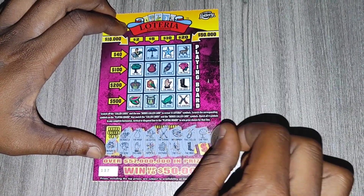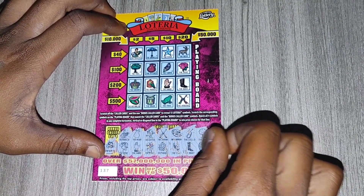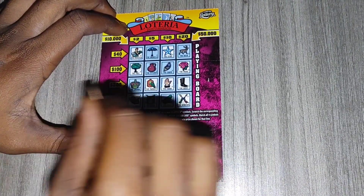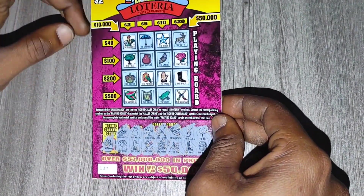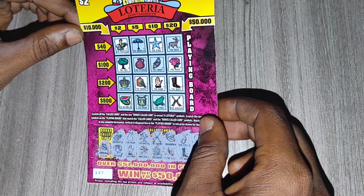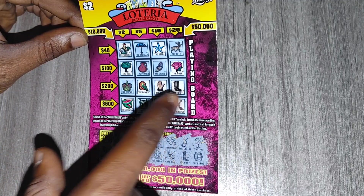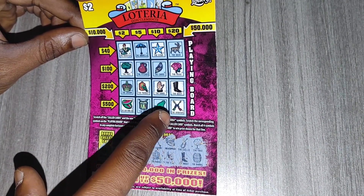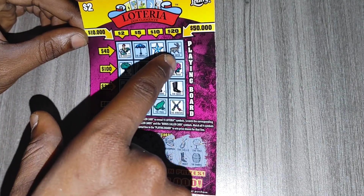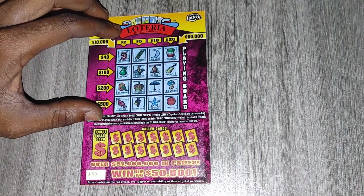Okay, and the last one is the barrel — looks like we don't have any barrel, we got the drum but no barrel. So ticket 137 — missing the crown, could have won two dollars; the crown could have won two hundred; the pitcher could have won ten thousand; the deer could have won twenty. So ticket 137 is no good. Alright, let's try ticket 138.